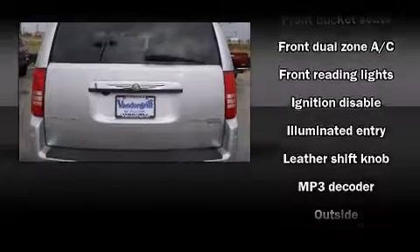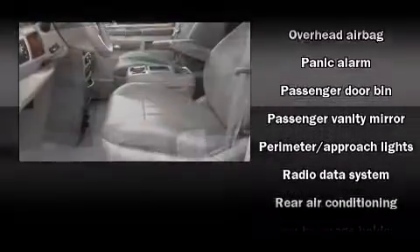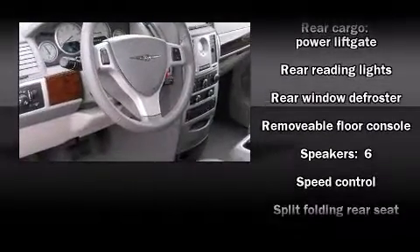Chrysler ensures the safety and security of its passengers with equipment such as anti-whiplash front head restraint, a panic alarm, and four-wheel disc brakes with ABS. Electronic stability control ensures solid grip atop the road surface, no matter how challenging the driving conditions.